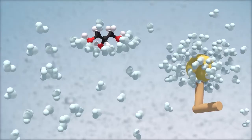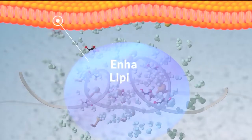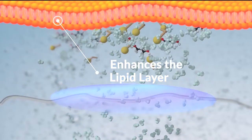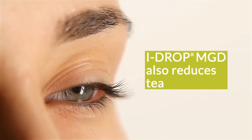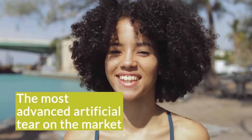Containing visco-adaptive hyaluronin as well as superior osmoprotectants and bioprotectants to help stabilize and enhance the lipid layer, Eyedrop MGD also reduces tear film evaporation. With a formula that offers unparalleled hydration, protection, comfort and relief, Eyedrop MGD is the most advanced artificial tear on the market.